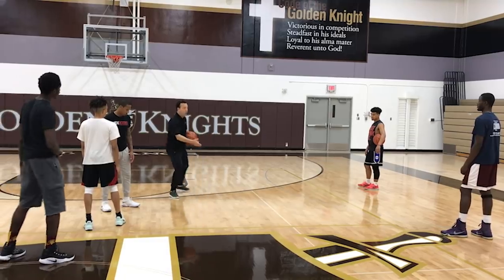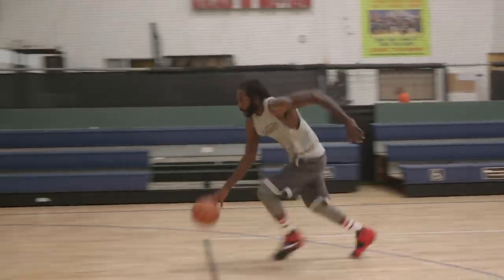Hey sports fans, Coach Nick here, and this video is brought to you by the Online B-Ball Breakdown Membership. Click the first link in the description below to learn more and join.